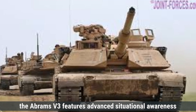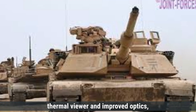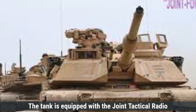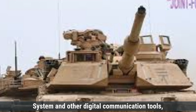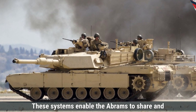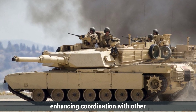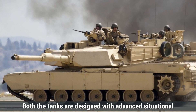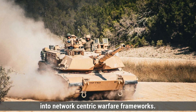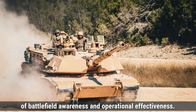On the other hand, the Abrams V3 features advanced situational awareness capabilities including the commander's independent thermal viewer and improved optics for effective target acquisition. The tank is equipped with the Joint Tactical Radio System and other digital communication tools, facilitating seamless integration into network-centric warfare environments and enabling real-time battlefield information sharing. Both tanks are designed with advanced situational awareness systems capable of integration into network-centric warfare frameworks, ensuring high levels of battlefield awareness and operational effectiveness.